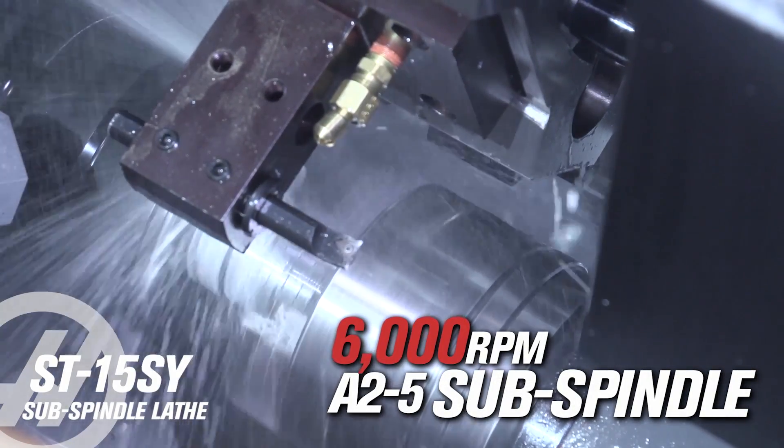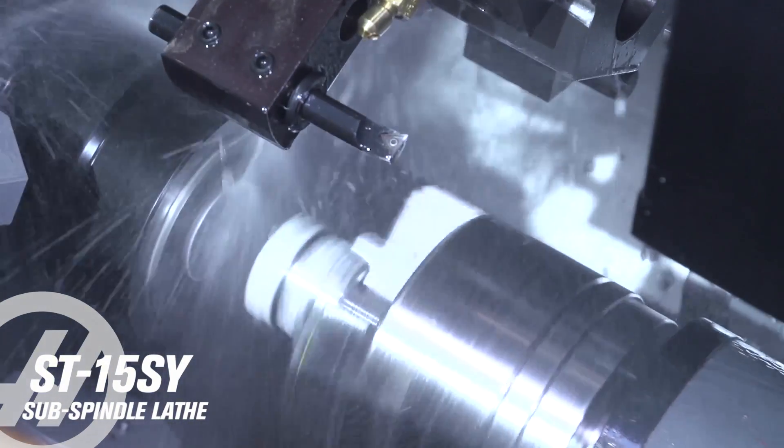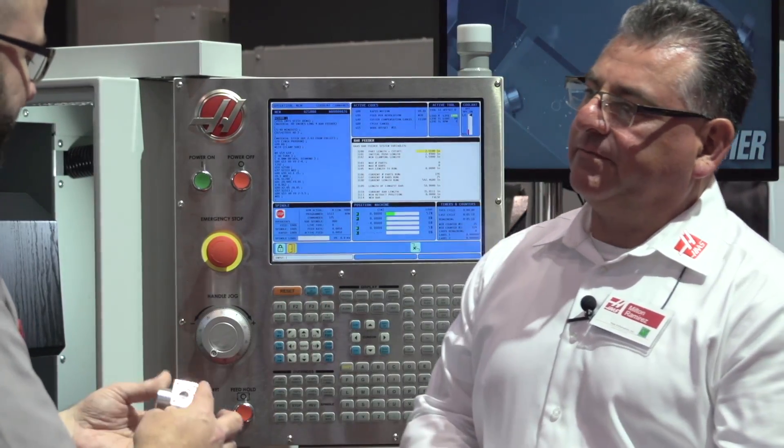So what you can do with that is you can machine a part, then pass it off to the second spindle or the subspindle, machine it, face it, do everything you have to do, and you have a part finished in one setup.